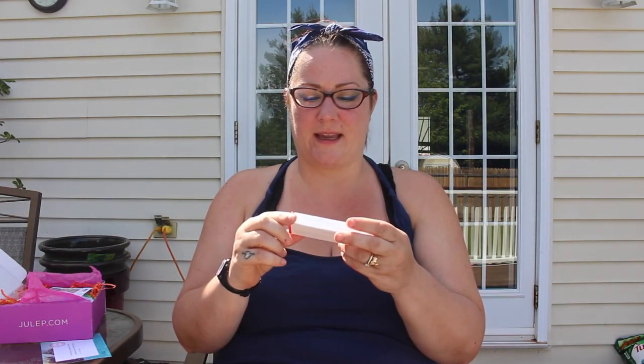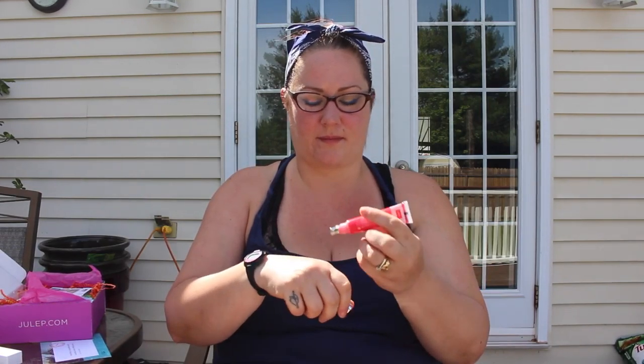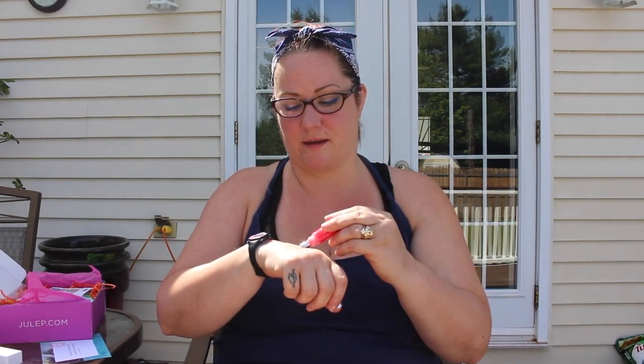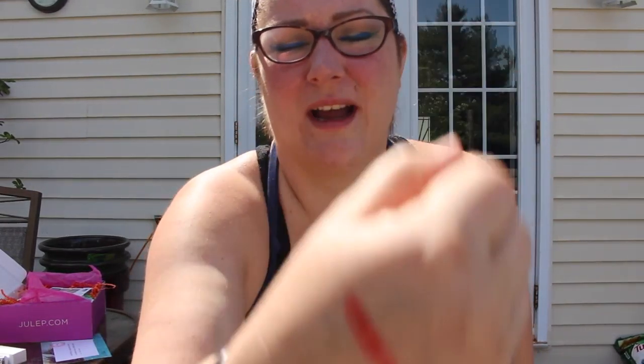Starting off with Julep — there is a Luxe Your Lips tinted conditioning lip treatment in a color called Poppy. It is really pretty. It's a sheer coral, which suits me just fine. I am wearing it right now, but it doesn't really change the color of my lips too much. It just gives a little hint — it's almost like a lip gloss that gives you a slightly 'your lips but better' kind of look.